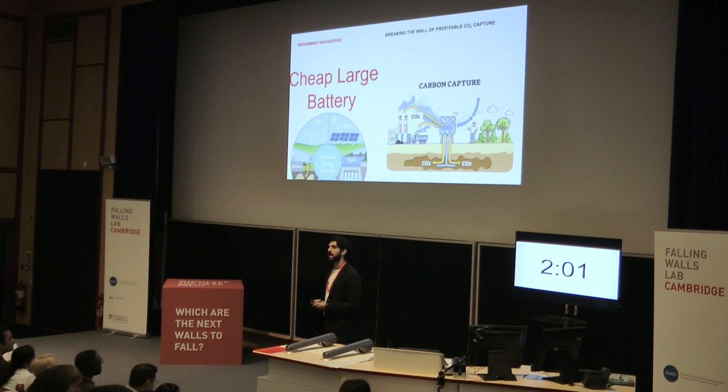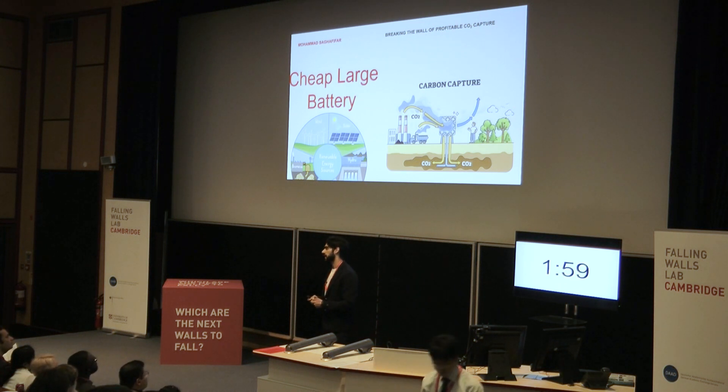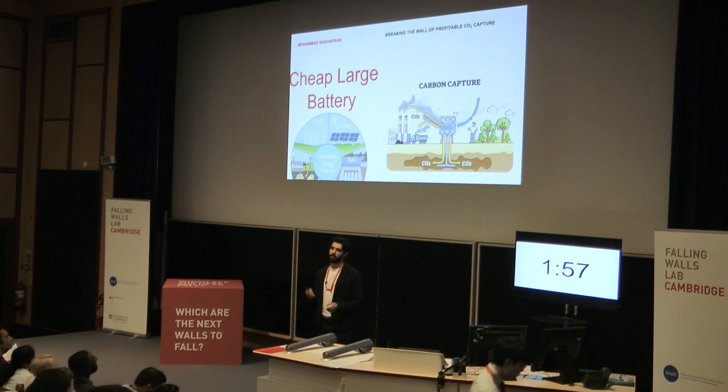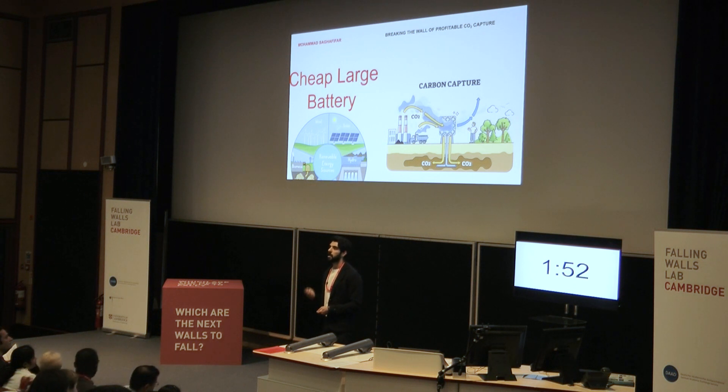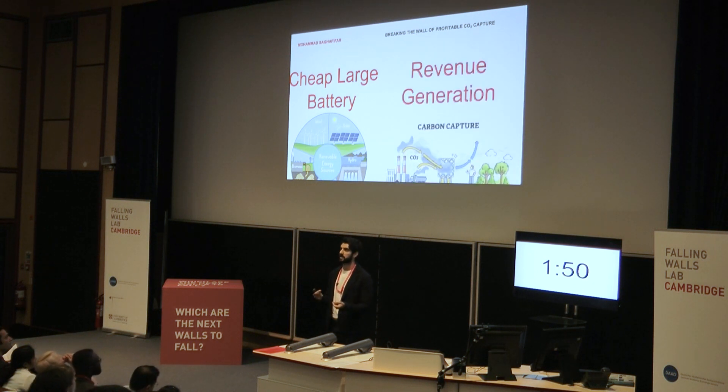As for carbon capture, it costs you money to capture CO2. And we all know companies do not like to pay — they want to make money. Therefore, we need to add value to carbon capture. We need to generate revenue to incentivize its utilization.